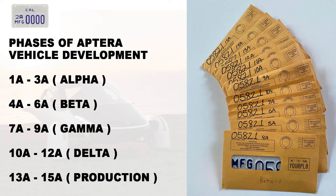Beta, Gamma, Delta, and Production. These plates identify the manufacturer license number for the purposes of testing, demonstrating, or delivering such vehicles to a bona fide consignee — for example, future buyers with the production phase.